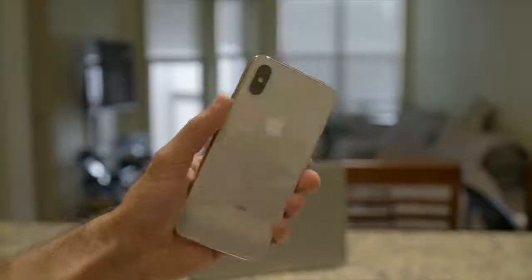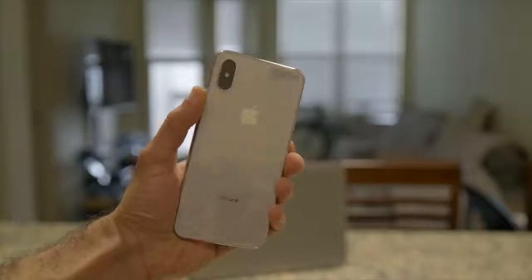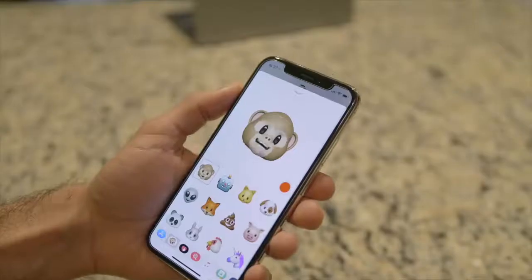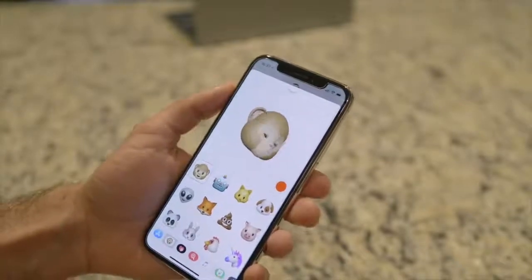10 generations of iPhone, and it all culminates to this one, the iPhone X. What's going on, everyone? Marco here, and yes, I'm back. What's important is my experience living with the iPhone X, so let's jump right into it.